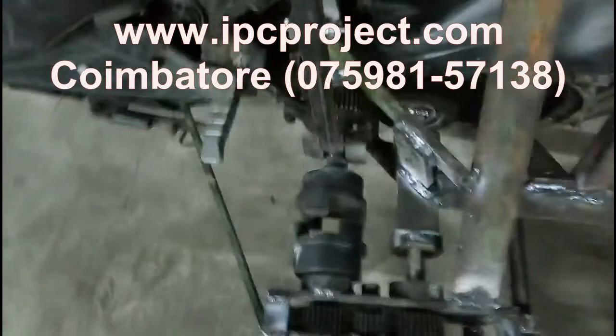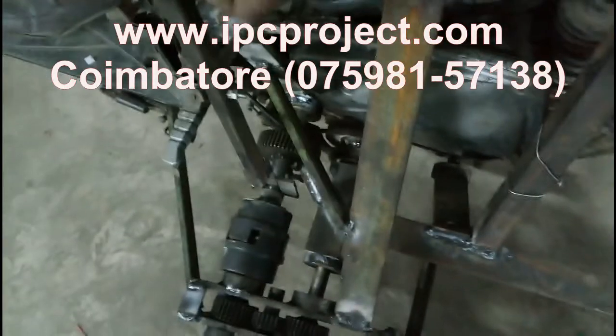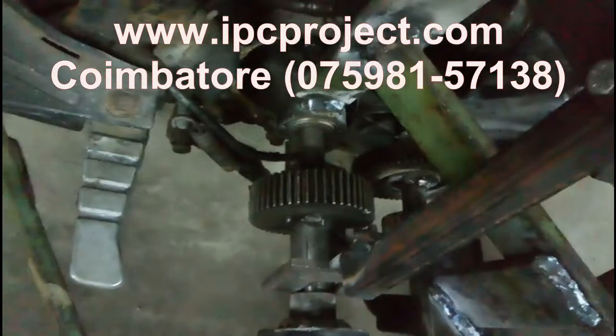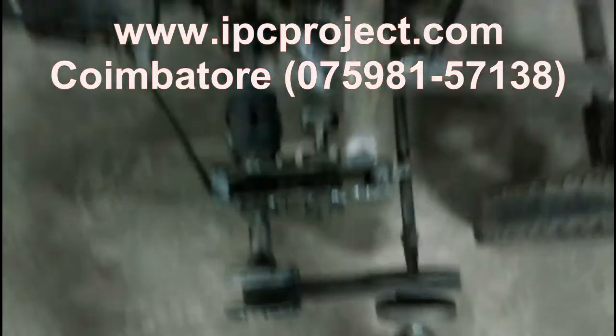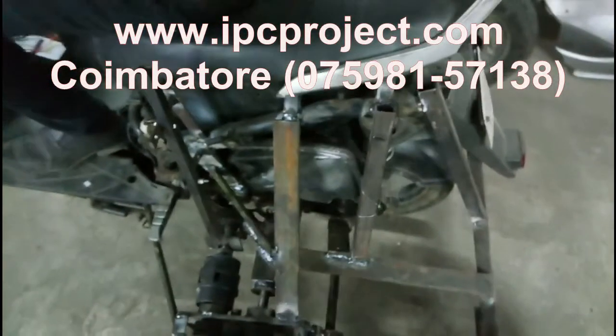At Innovator Project Training Institute, we have a rich experience of over 13 years of project training in streams like Mechanical, Mechatronics, Automobile, Robotics, Production, Electrical and Electronics, Electronics and Communication, Instrumentation, Aeronautical and Marine Engineering platforms.